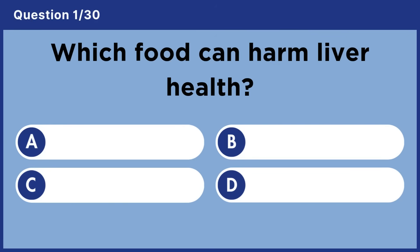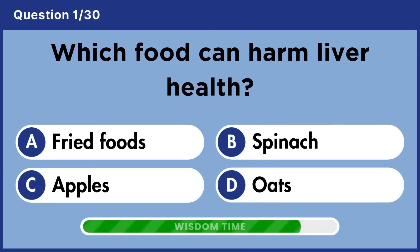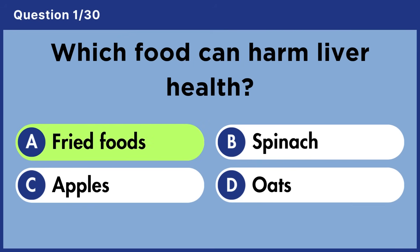Which food can harm liver health? Answer A: Fried foods.